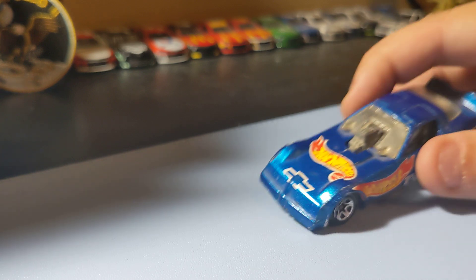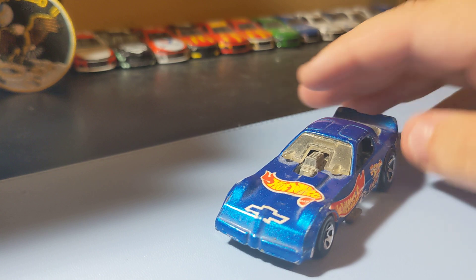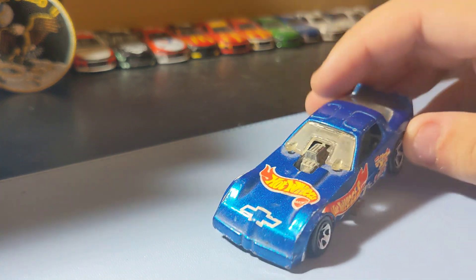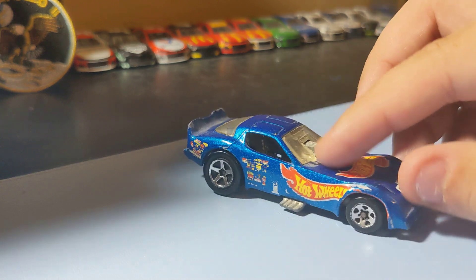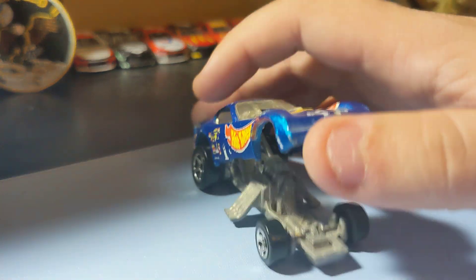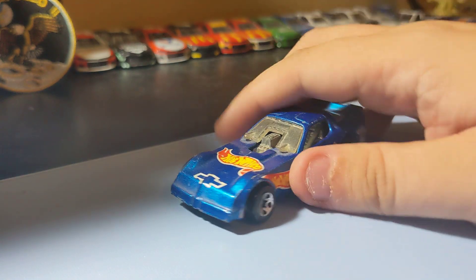I'm adding one card to the collection, and this is an old school dragster. It looks like a Firebird but it has a Chevy symbol on it, which I don't get why, but it's still pretty cool looking. Had this for a long time, so I thought I'd add that to the main collection anyway. It's a pretty cool card.